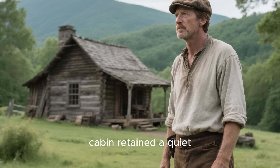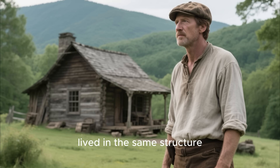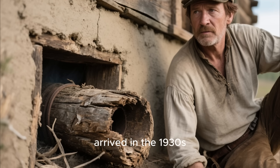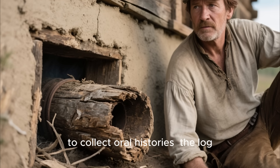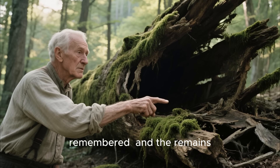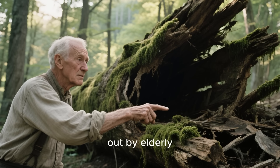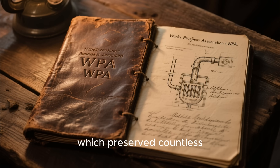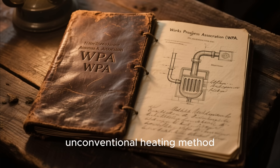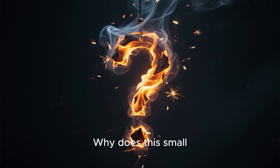Still, for decades the McAllister cabin retained a quiet reputation in the region. Descendants lived in the same structure until the early 20th century. By the time WPA researchers arrived in the 1930s to collect oral histories, the log duct was no longer intact, but the story of the system was clearly remembered, and the remains of the old clay-lined log — collapsed and partially decayed — were pointed out by elderly descendants and neighbors. The WPA records, which preserved countless details of rural life, became the written proof that this unconventional heating method existed and had been tested under real frontier conditions.